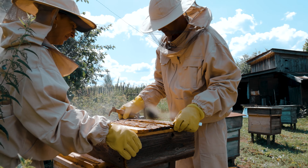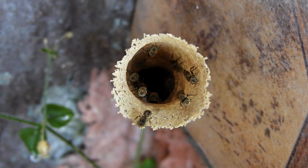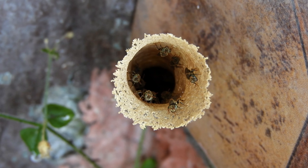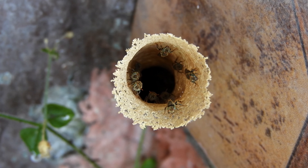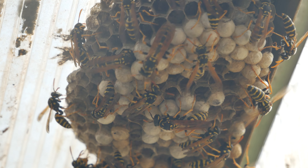Honey is not only a delicious food for humans, but also a vital source of energy for bees. They use it to feed their larvae and to survive the cold winter months when flowers are scarce. It takes 12 bees their entire life to make a teaspoon of honey, so we should appreciate their incredible effort and respect their role in nature.